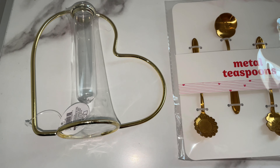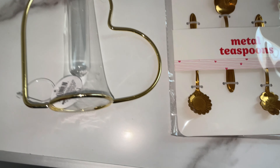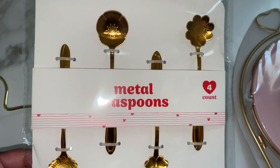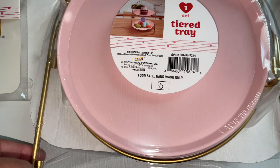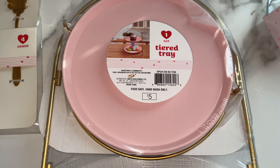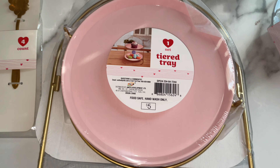I'm back from Target and I want to show you guys what I picked up for Valentine's Day from the one, three, and five dollar section. I got the elevated heart-shaped little vase, the metal gold tea spoons because I love tea, and the one-set tiered tray. This is so freaking cute, mainly because it's collapsible and you can take it on the go.